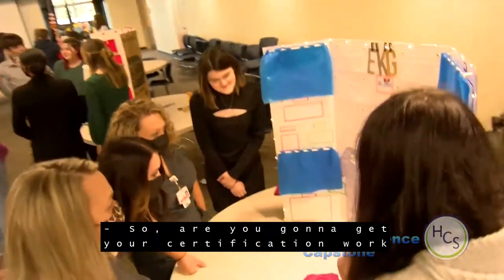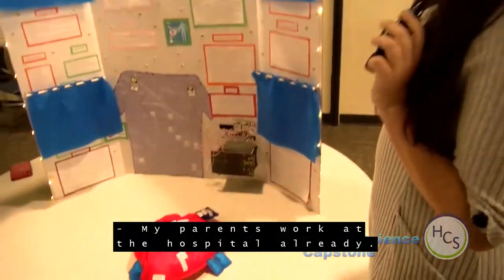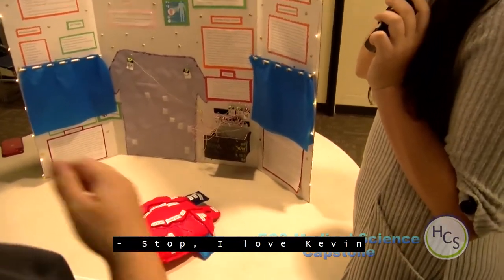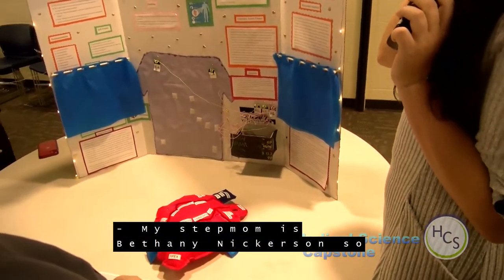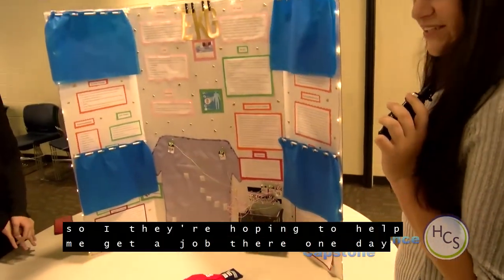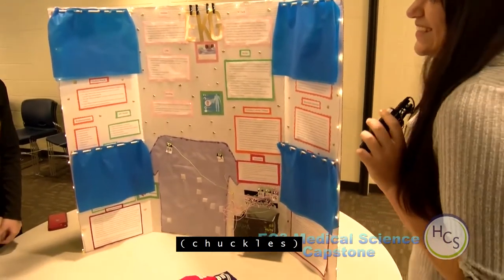Are you going to get your certification and work at the hospital? My parents work at the hospital already — my dad is Kevin Nickerson and my stepmom is Bethany Nickerson. They're hoping to help me get a job there one day.